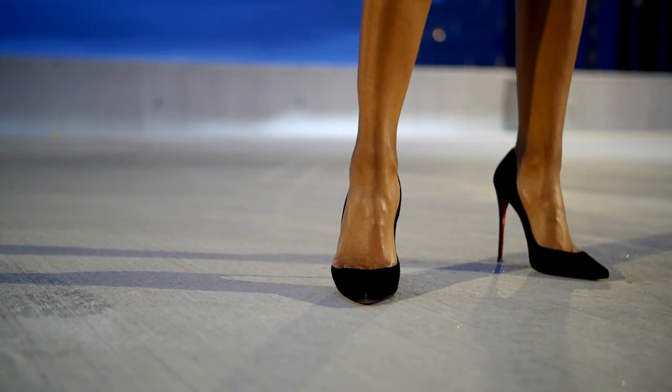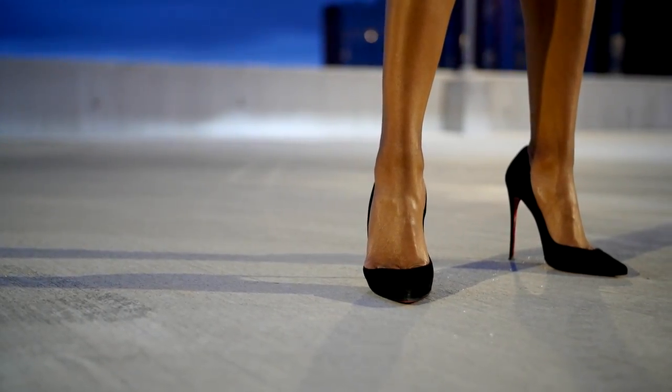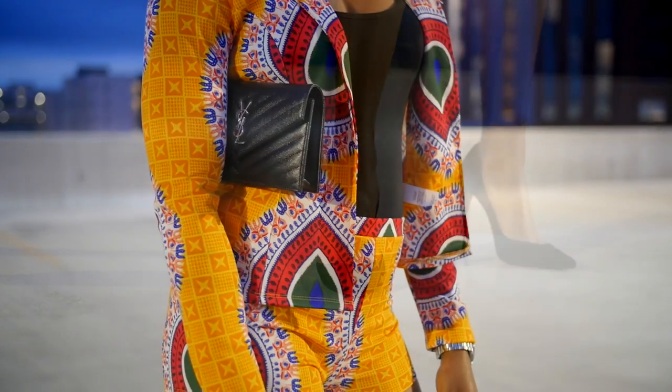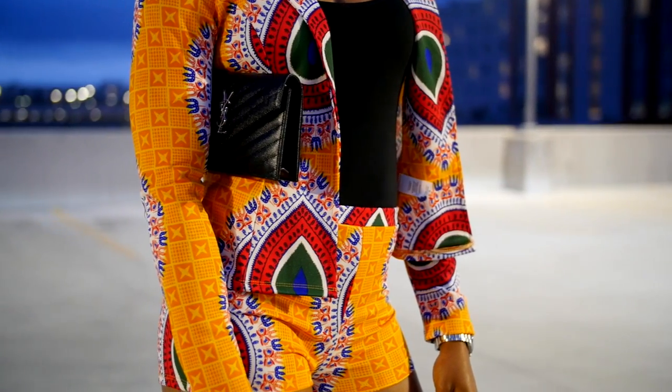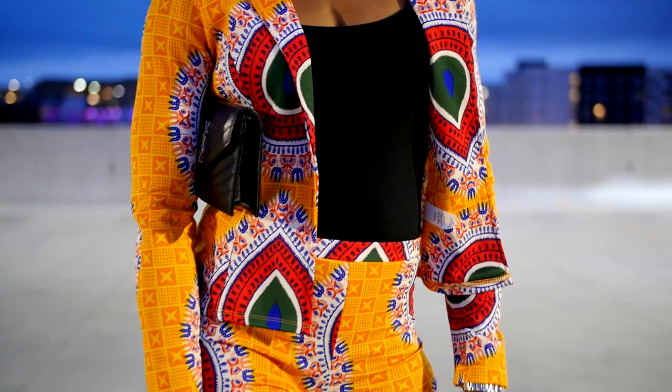I tucked the strap on that same YSL clutch and paired it with this outfit as well. Another statement piece — socks by Christian Louboutin, so you can frame it. You're probably starting to notice that I make the investment in some of my accessories; I like to make investments in classic pieces.